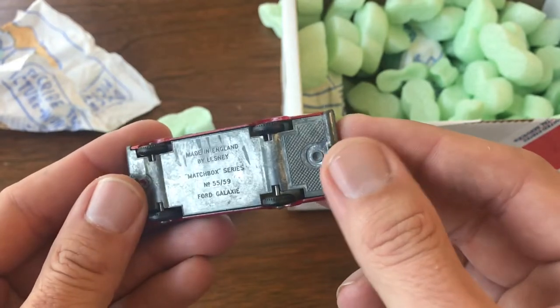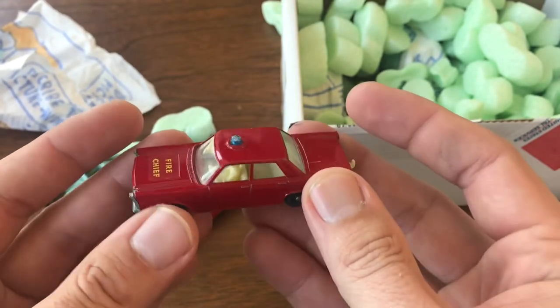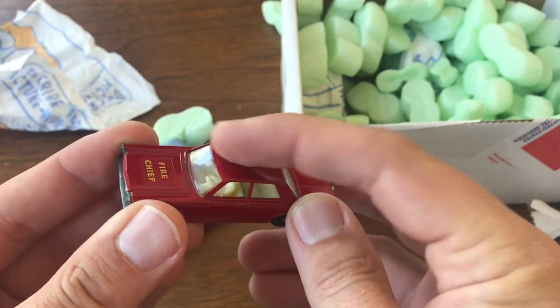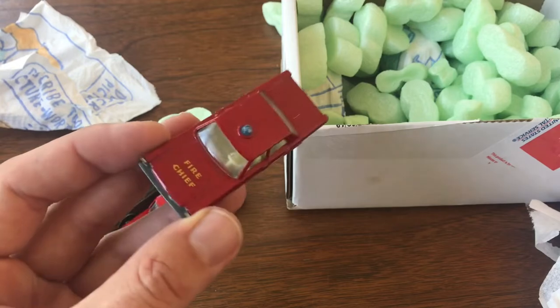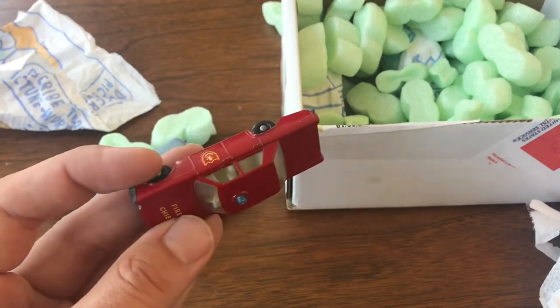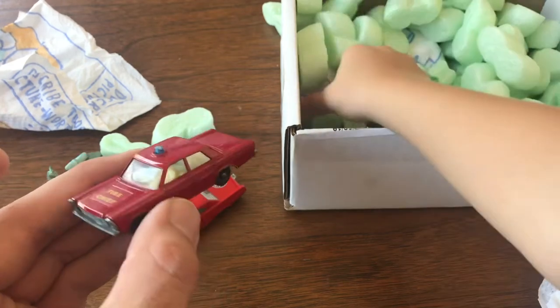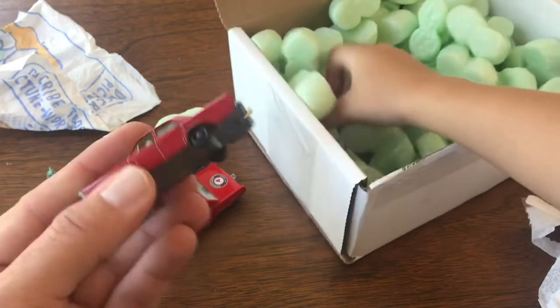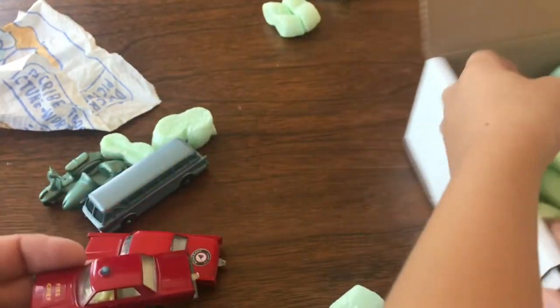Got a Fire Chief — this is the '55–'59 Ford Galaxy. A little toasty on the bike there on the top, but original decals are all in. We're missing the driver's decal on the door, but not a bad model. Again, when I can pick these up very reasonably priced I like to buy in bulk.